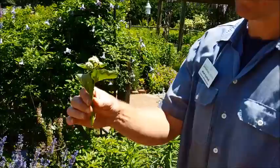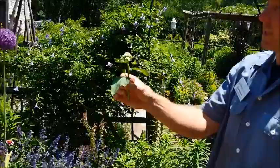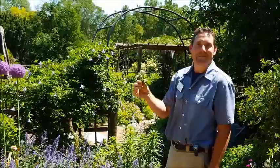My last little sprig is wild quinine, Parthenium integrifolium. It has a white flower, and I've noticed a lot of different pollinators on this — not only bees, but some really crazy-looking giant black fly-type bee things. So pollinators that are even unknown to me love this plant as well.